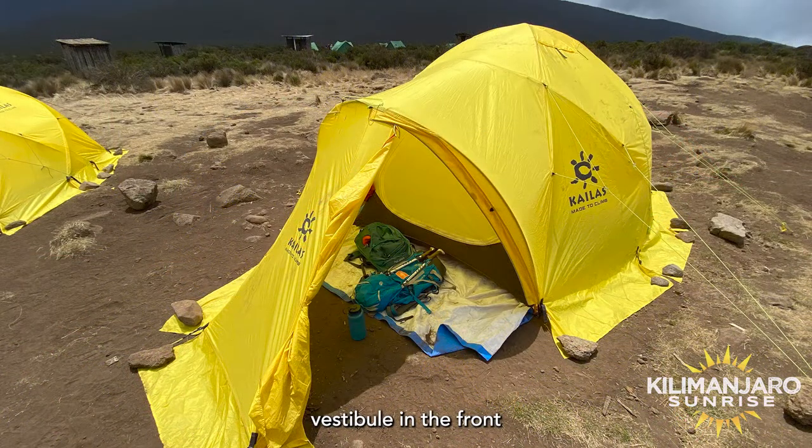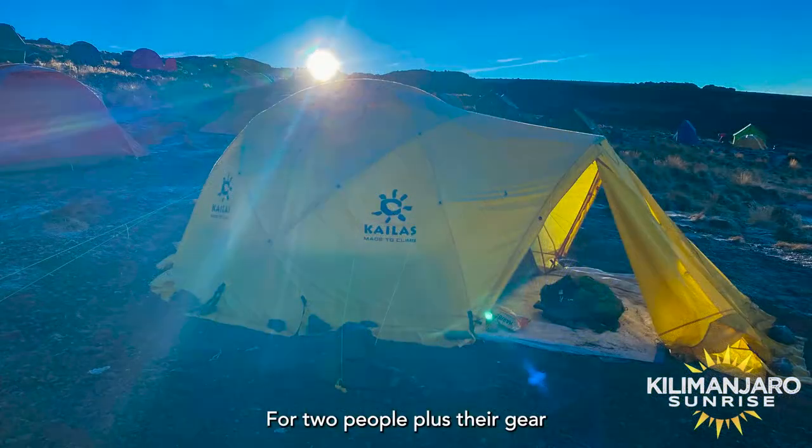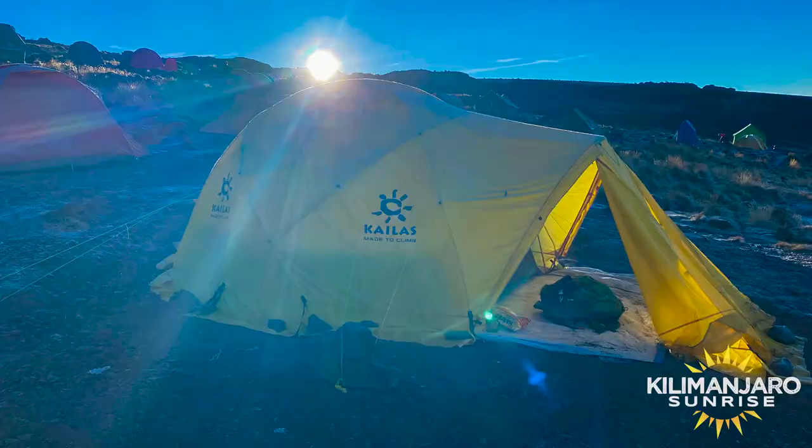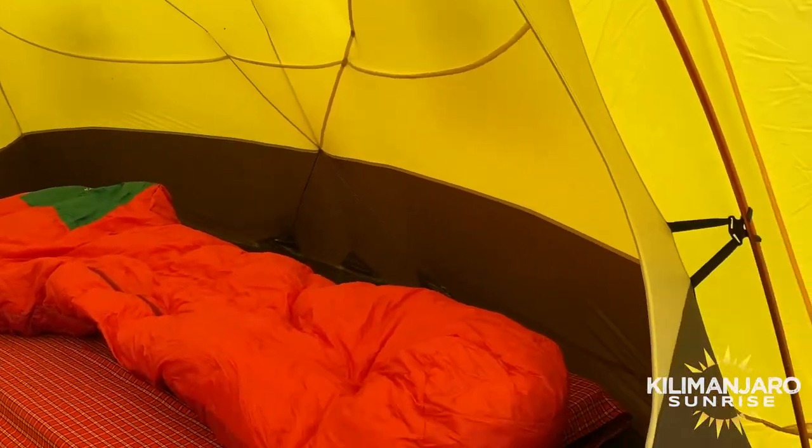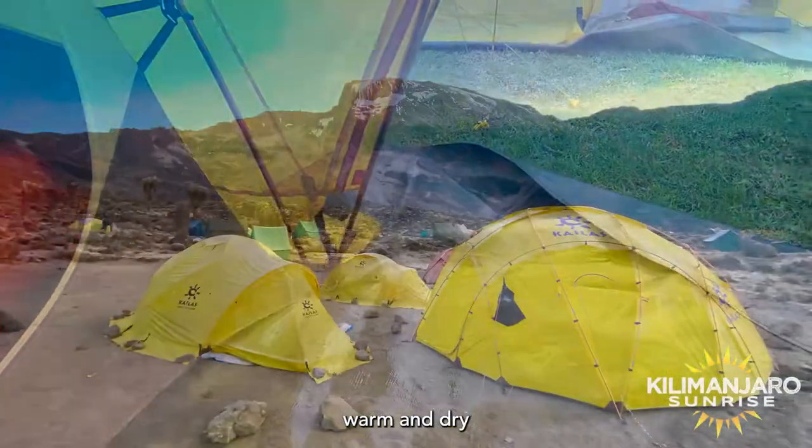The tents have a large vestibule on the front. There's plenty of room for two people plus their gear. The tent has been engineered to wick the condensation from the sleeping area to the vestibule so you remain warm and dry.